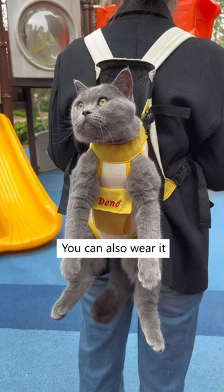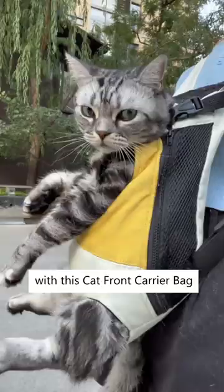You can also wear it at the back to turn your cat into a real backpack. It looks like I'm walking a baby with this cat front carriage bag from Cuddles and Meow.